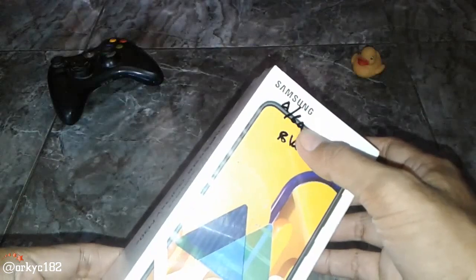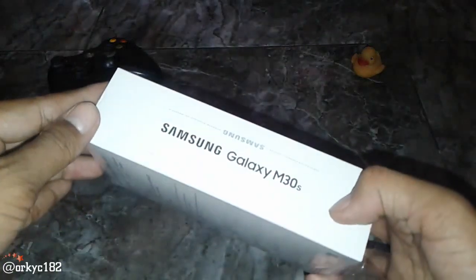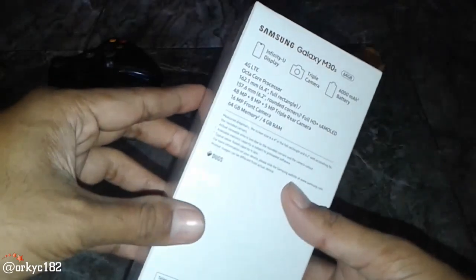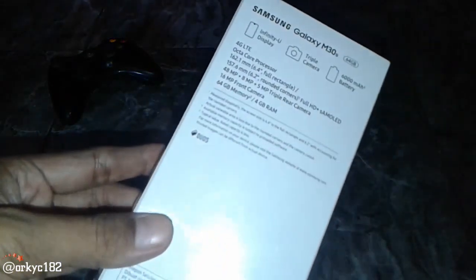Oke, ini RAM-nya 4GB, ROM-nya 64GB. Dan warna hitam ya. Dari samping seperti ini. Terus dari belakang, coba kita baca, ada apa aja nih? Sampingnya kosong. Kita lihat spesifikasinya ya. Ini dia, 4G LTE.